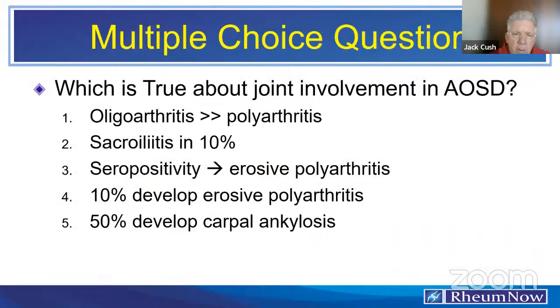Regarding arthritis: the correct answer is that 50% develop carpal ankylosis. About 25–33% will develop a chronic polyarthritis that looks like RA, and maybe half of those will be erosive. Sacroiliitis does not occur. Oligoarthritis should make you question the diagnosis. Seropositivity is not part of this condition — patients are supposed to be seronegative by definition. Common features at the outset are arthralgias and myalgias, but these should evolve into arthritis within the first three months, usually additive and polyarticular.